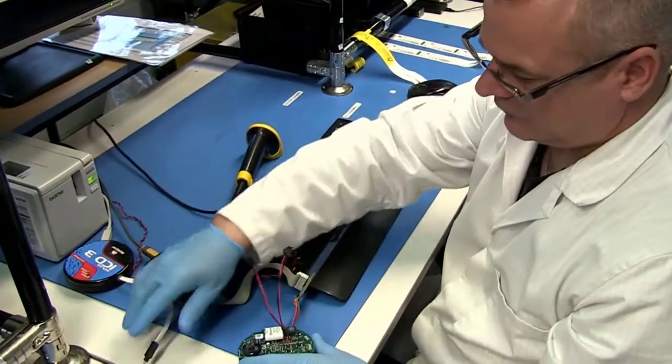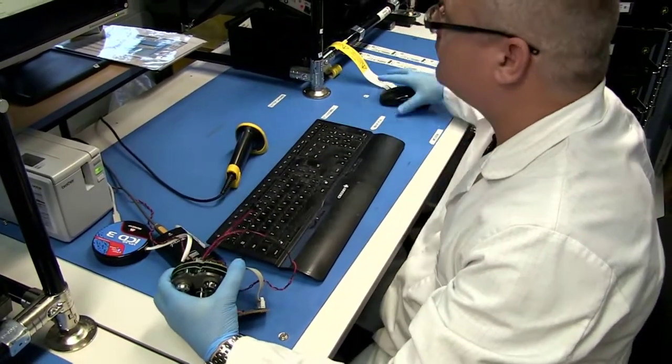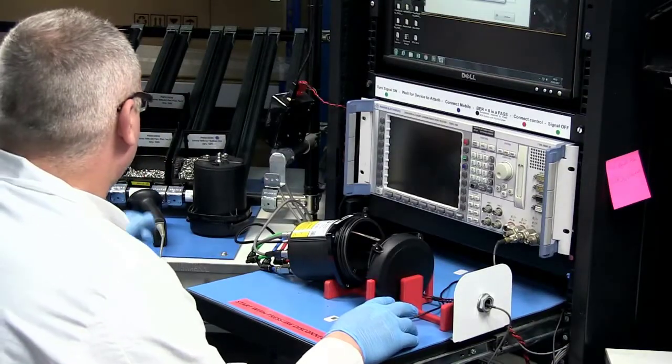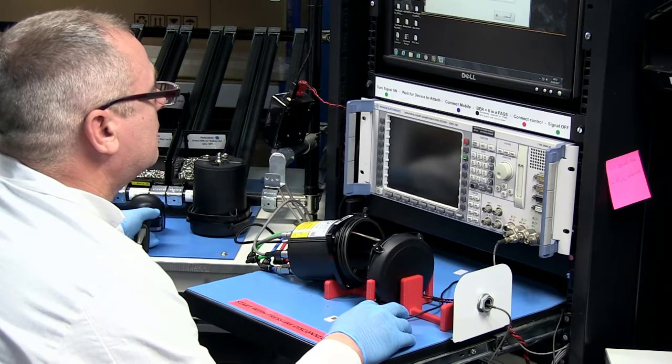The next stage of assembly involves putting the firmware onto the board — software written by I2O that allows the logger to communicate with our back office systems. Having put the firmware onto the device and built up the basic assembly, we load the circuit boards into the plastic mouldings.